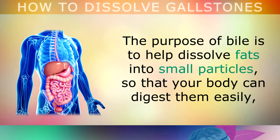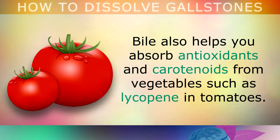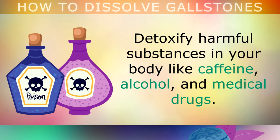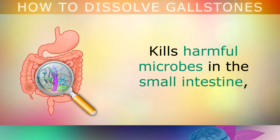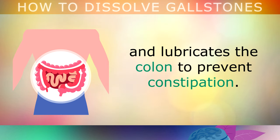Other Benefits of Bile: The purpose of bile is to help dissolve fats into small particles so that your body can digest them easily. This allows you to absorb vitamins A, D, E, K1 and K2. Bile also helps you absorb antioxidants and carotenoids found in vegetables, such as lycopene in tomatoes. This is why it's recommended to add olive oil to your salads, to stimulate the release of bile so that you can absorb them. It also helps to regulate your blood sugars, detoxify harmful substances in your body like caffeine, alcohol and medical drugs. It eliminates excess cholesterol, helps to convert thyroid hormones to prevent hypothyroidism, kills harmful microbes in the small intestine, alkalises the small intestine to prevent ulcers, and lubricates the colon to prevent constipation.